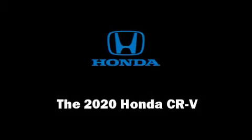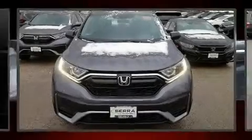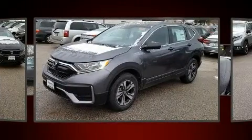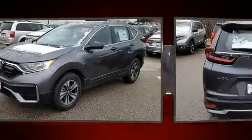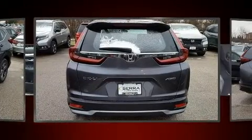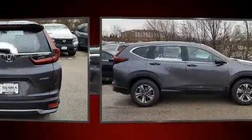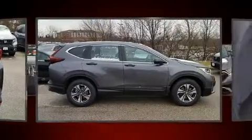You can expect a lot from the 2020 Honda CR-V. It features a continuously variable transmission, all-wheel drive, and an efficient four-cylinder engine. The engine breathes better thanks to a turbocharger, improving both performance and economy.